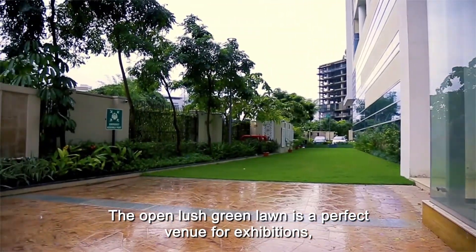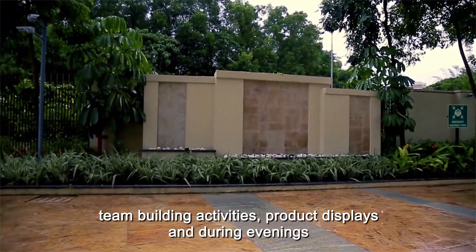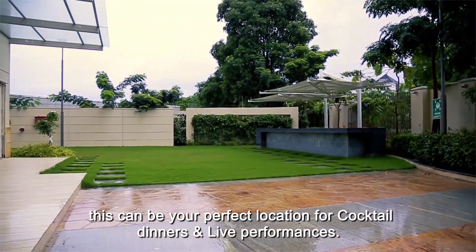The open lush green lawn is a perfect venue for exhibitions, team building activities, and product displays. During evenings, this can be a perfect location for cocktail dinners and live performances.